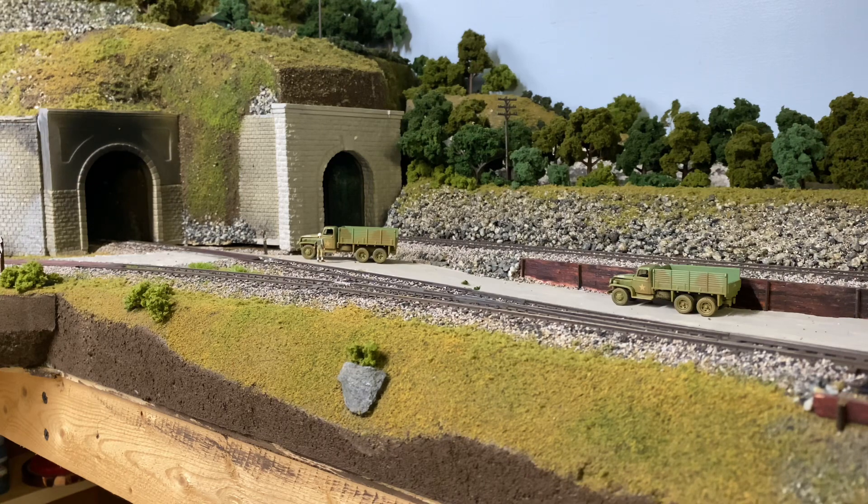And the very last train to run on the layout is led by Milwaukee Road — I think it's an S1 or an S2 — 4-8-4, number 268.